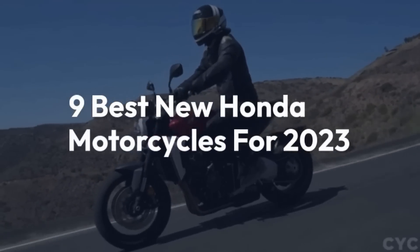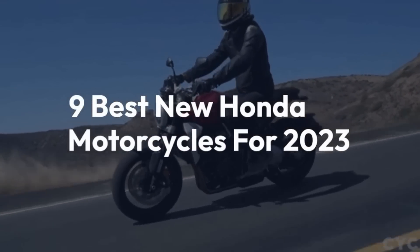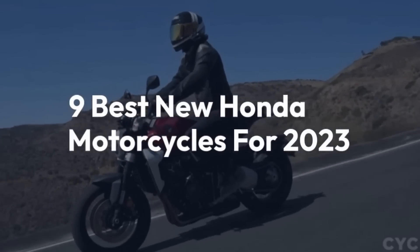Welcome back to the channel! Today we'll be taking a look at the 9 best new Honda motorcycles for 2023.